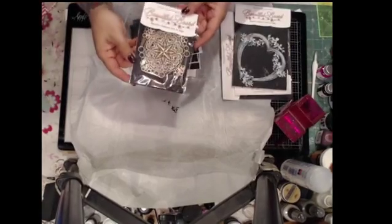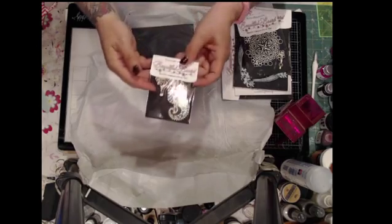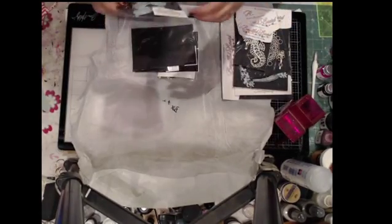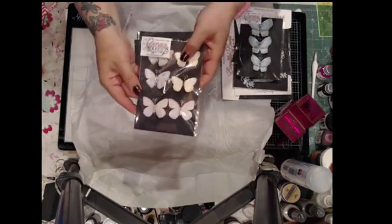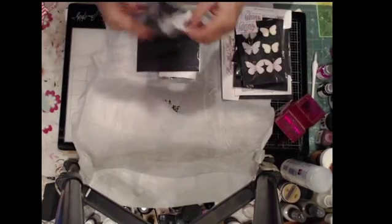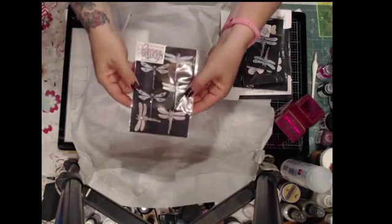Oh, and a compass — very cool compass. And a seahorse. And butterflies. Oh, and more butterflies. And dragonflies. More dragonflies.